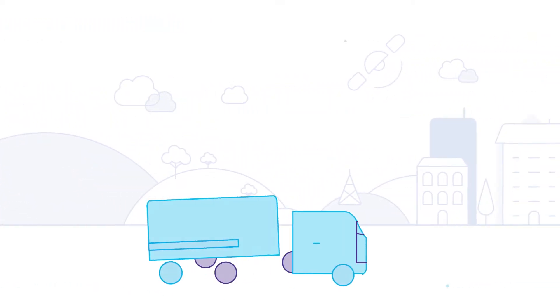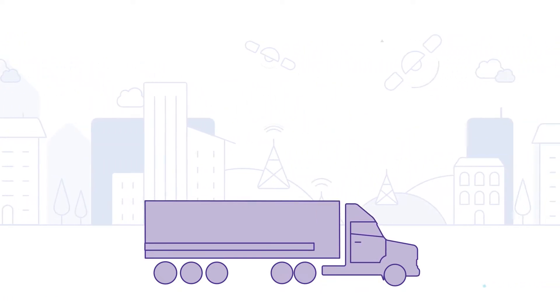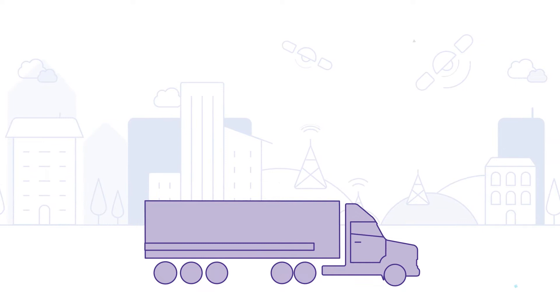As digitization continues to radically transform the landscape for global supply chains, disruptive technologies are opening the way for true end-to-end supply chain visibility.